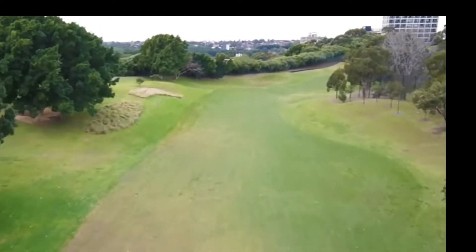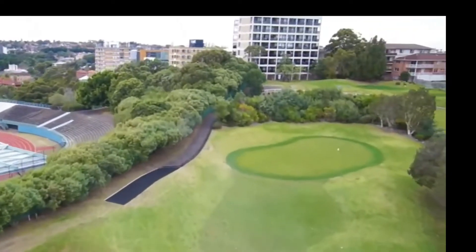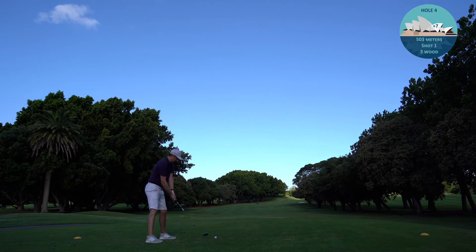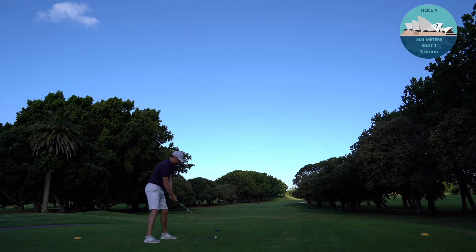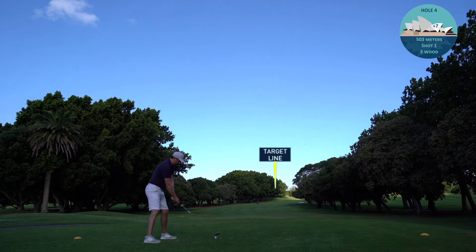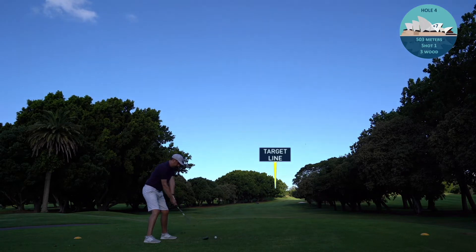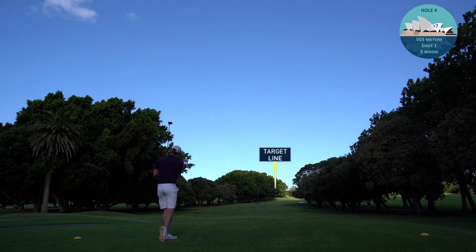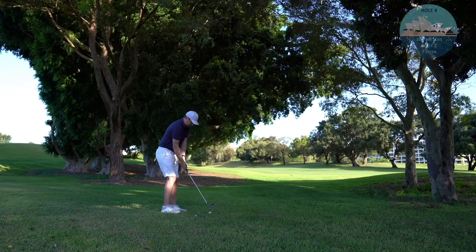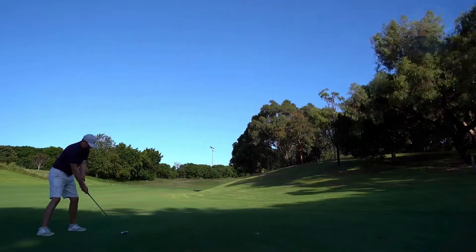The good news is we have a par 5 to bounce back on. The flyover shows it's a long par 5, a three-shotter going way up to the right and uphill. On the fourth hole tee, I'm thinking time to go full Tiger Woods and send a big drive down the middle, having slipped to seven over after three holes. Unfortunately it goes long and left into the trees and I'm forced to take a 7-iron and punch it back onto the fairway.